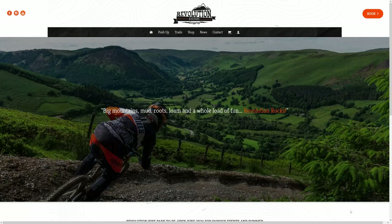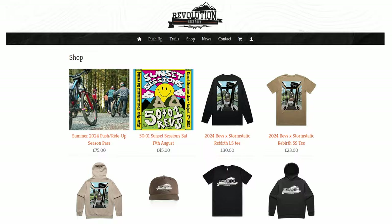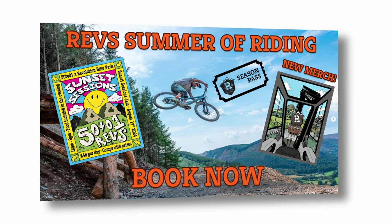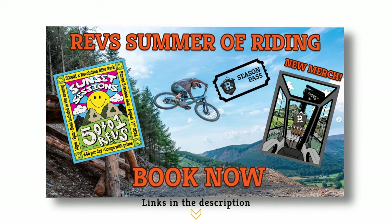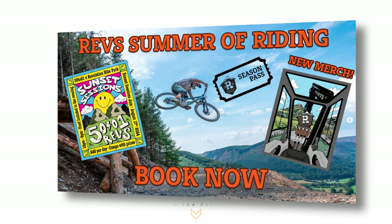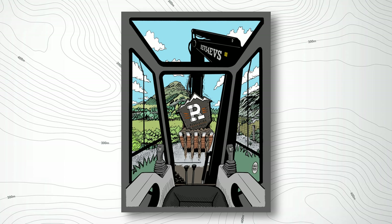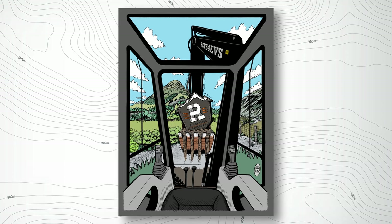One of the most frequent questions we get asked is if we are still doing merch, and up until now the answer has been no. But as of right now our merch is live on the website. For this drop we've teamed up with Storm Static to create a new custom design around the Revs4Evs theme.